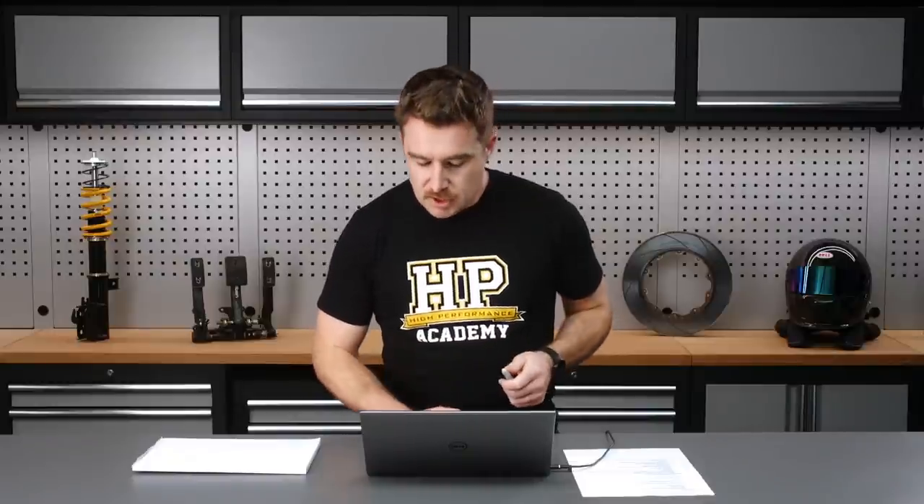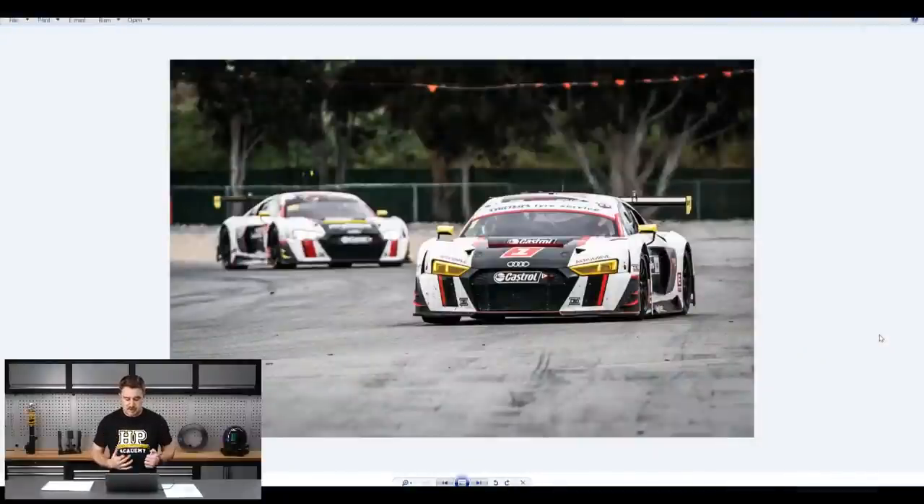Some of you may not have seen much of me around High Performance Academy yet. My name's Tim White, I'm a motorsport engineer by training and recently I joined High Performance Academy. The vast majority of my career has been working in motorsport engineering — I've worked as a data, strategy, performance and race engineer. I've been lucky enough to work in championships all over the world including the World Endurance Series, IMSA, British Touring Cars, and Blancpain GT Championship.